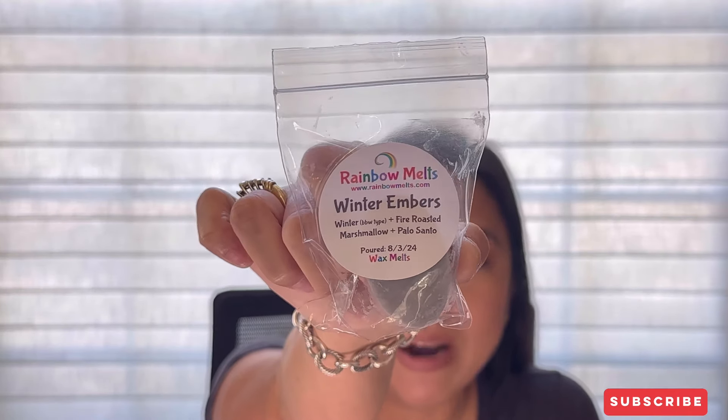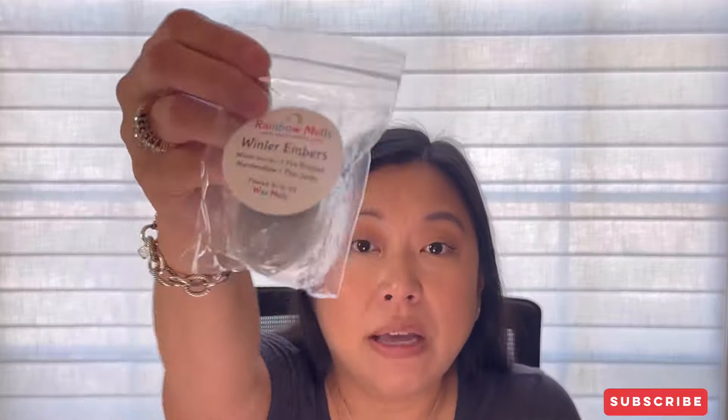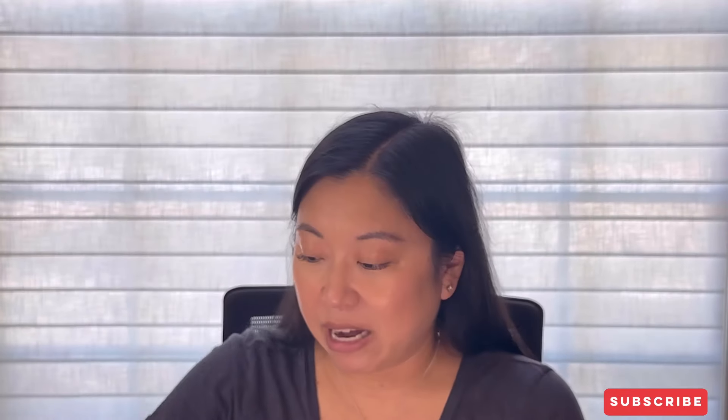The first sample is Winter Embers — Bath & Body Works type Fire Roasted Marshmallow and Palo Santo. Poured August 3rd, so it should be good to go. This is a very outdoorsy, woody, creamy, a little bit smoky scent. I don't really know what the BBW type smells like, but this is really nice. It's perfect for fall and winter — I'm here for that!